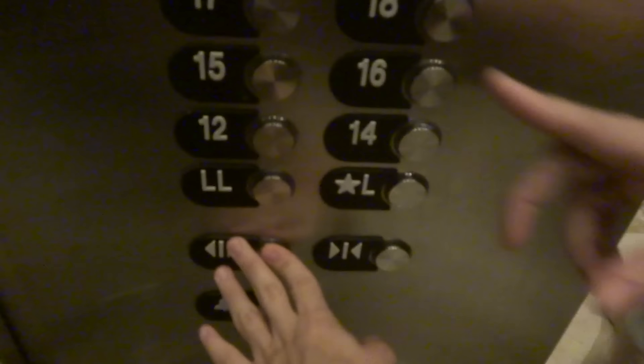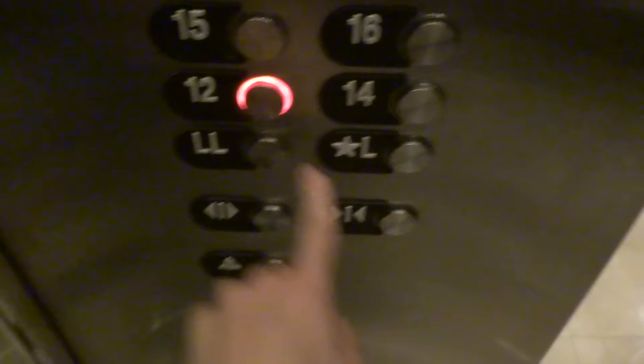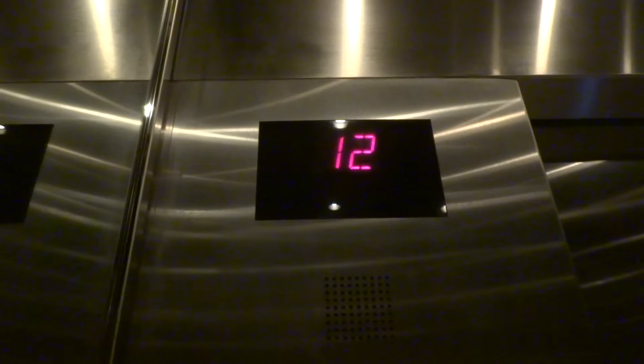Alright, what floor? We're going all the way up. What floor? Twelfth floor.